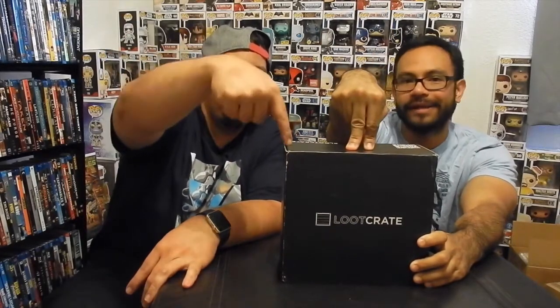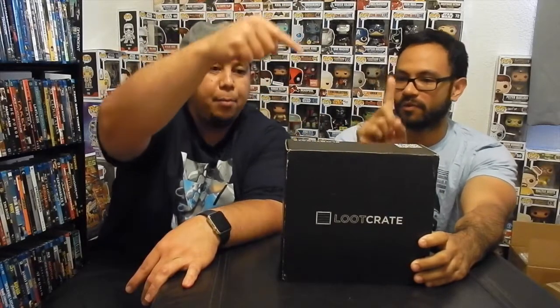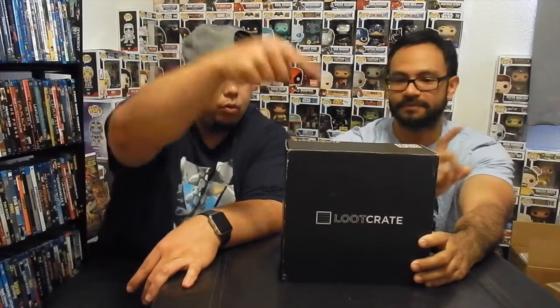Loot Crate. Hawaii Nerds here. We're going to open this damn Loot Crate. This is the core Loot Crate — regular Loot Crate. Hashtag crap.